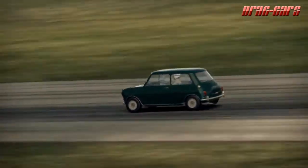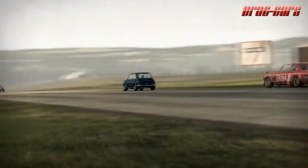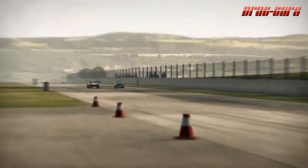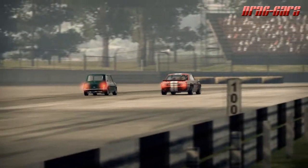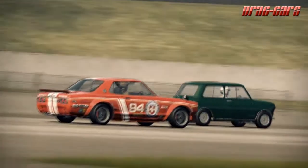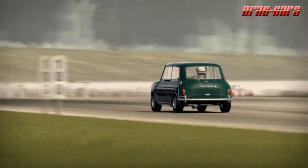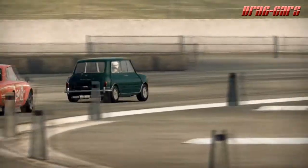The Mini Cooper S claimed Monte Carlo Rally victories in 1964, 1965, and 1967. Minis were initially placed first, second, and third in the 1966 rally as well, but were disqualified after a controversial decision by the French judges relating to the use of variable-resistance headlamp dimming circuits in place of dual-filament lamps. It should be noted that the Citroën DS that was eventually awarded first place had illegal white headlamps but escaped disqualification. The driver, Paul Toivonen, was reluctant to accept the trophy and vowed he would never race for Citroën again. BMC probably received more publicity from the disqualification than they would have gained from a victory.